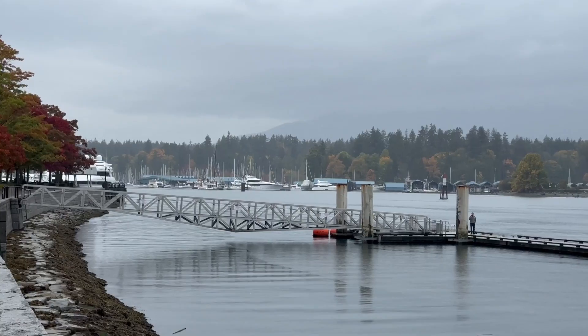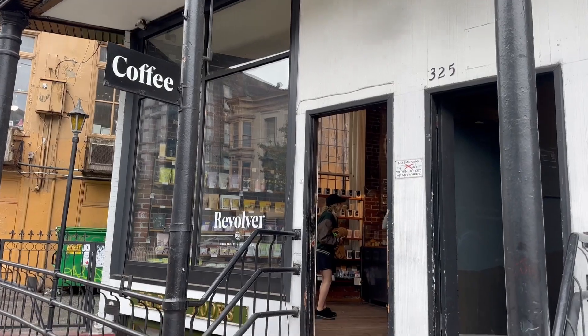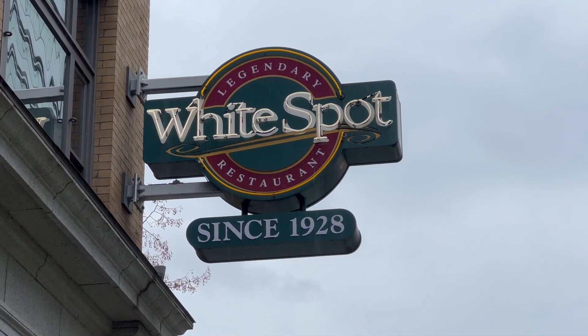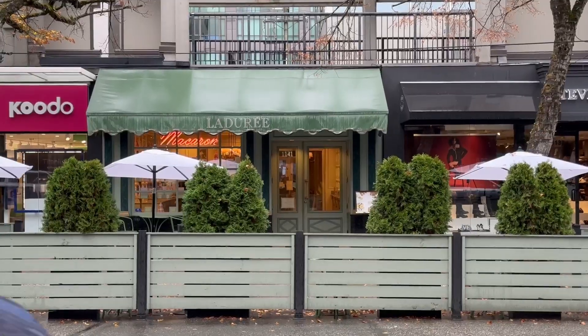It was raining again this morning, so we decided to stay indoors during the day. We started by visiting Revolver Coffee for our morning pick-me-up, followed by a busy breakfast at White Spot. After breakfast, we walked back to our hotel via Robson Street, which is the most famous shopping street in Vancouver.